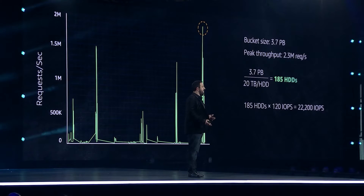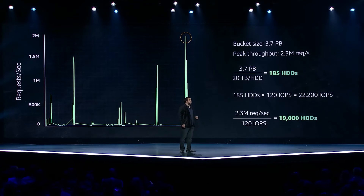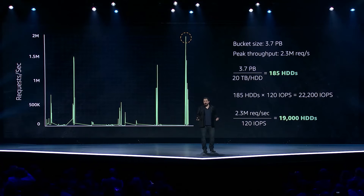That's nowhere near enough to do the 2 million peaks we need to service this workload. So we're going to need more hard drives — a lot more. In fact, we're going to need 19,000 hard drives to run this workload. And because we only need 185 of those for storage, we're going to be wasting a lot of drive storage space on those hard drives.